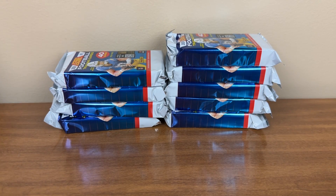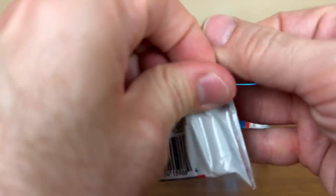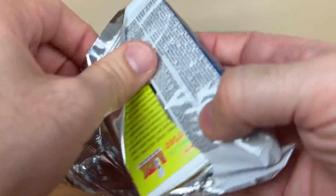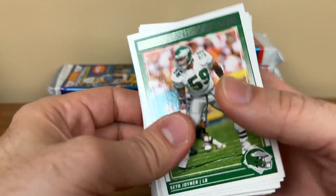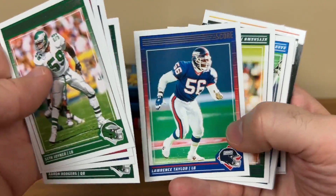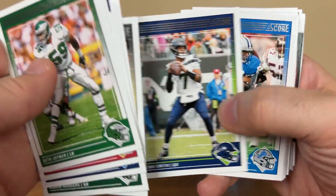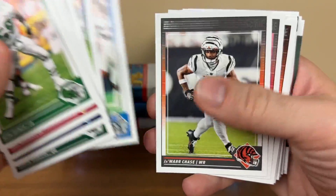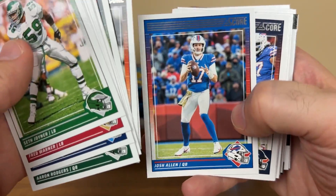Let's try and sort out the inserts and the rookies, get it all stacked up for the end. All right, we'll get into pack number two — fly through the base cards a little quicker here. Seth Joyner, Lawrence Taylor, Keyshawn, Barry Sanders, Josh Allen.